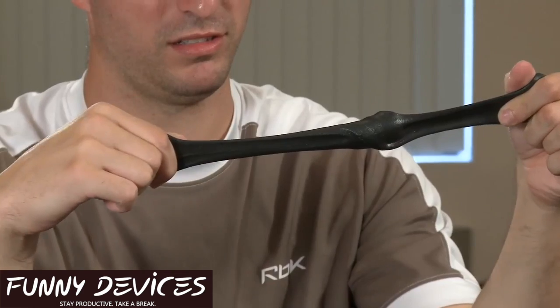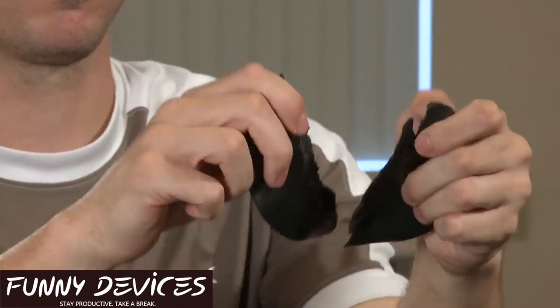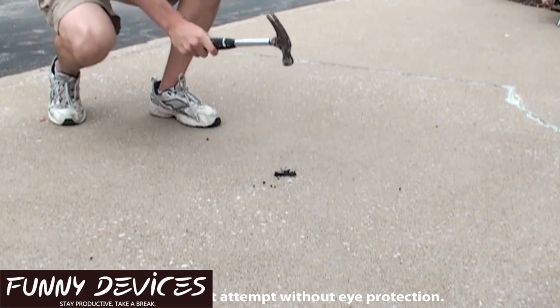Thinking putty takes on different physical properties depending on how fast you interact with it. Apply a slow force and it stretches and feels rubbery. With a quick force, the putty cleanly breaks like foam. And with an instant impact — well, let's just say you might need a metal detector to find all the pieces.